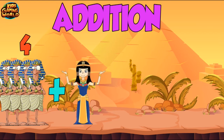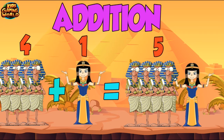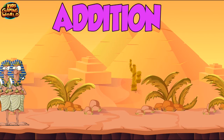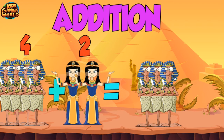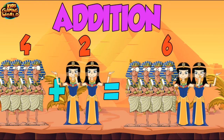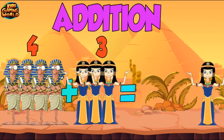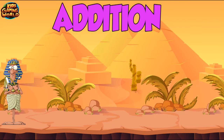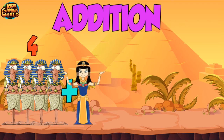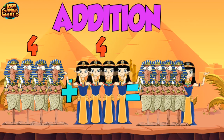4 plus 1 equals 5. 4 plus 2 equals 6. 4 plus 3 equals 7. 4 plus 4 equals 8.